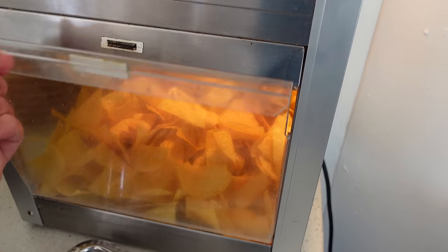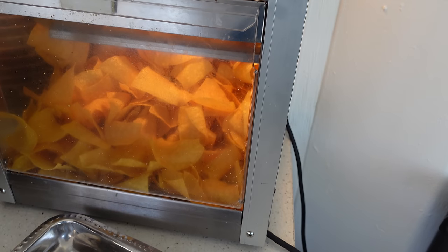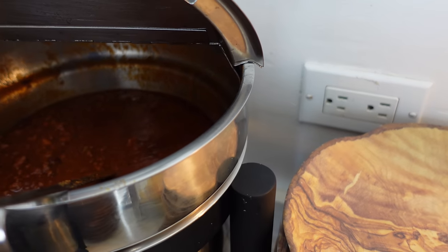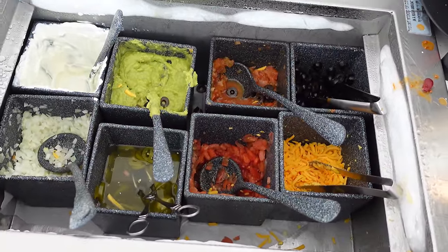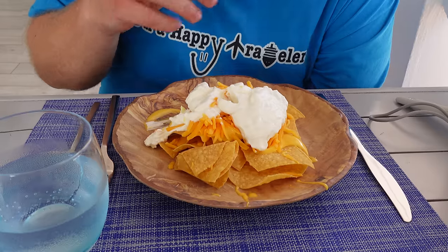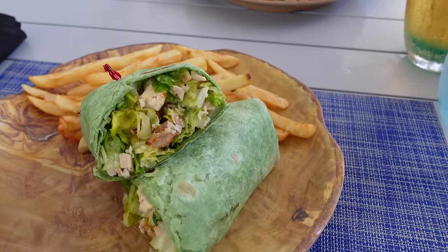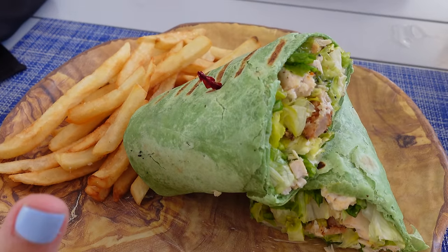Here's a look at the nacho bar — they've got nachos in this cool container, you just pop it open and use the tongs. They have seasoned chips, melted nacho cheese, chili, shredded cheese with olives, pico, tomatoes, jalapeños, guacamole, onions, and sour cream. And look at that beautiful chicken Caesar wrap with fries — it's a really nice plate. Mac got the same thing.